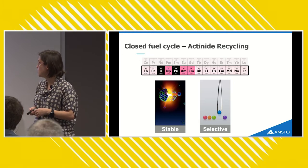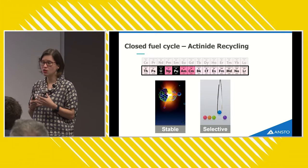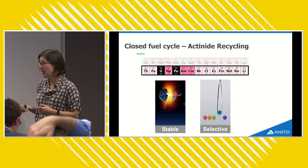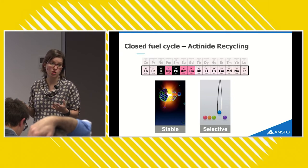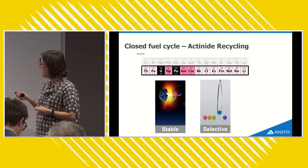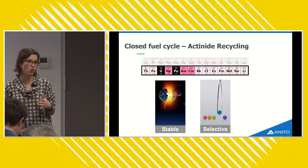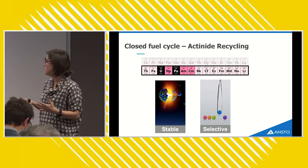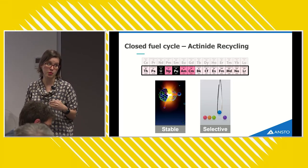Finishing with closed fuel cycle research and actinide recycling — an area particularly close to my heart. There is already a commercial process for reprocessing uranium and plutonium from used nuclear fuel, done in countries like France and Japan. The real next big challenge in closing the fuel cycle is: can we recycle the other actinide elements — neptunium, americium, and curium? There's no established process for separating and recycling these minor actinides from used nuclear fuel because it's far more challenging. I'm interested in achieving this minor actinide separation using solid phase materials.